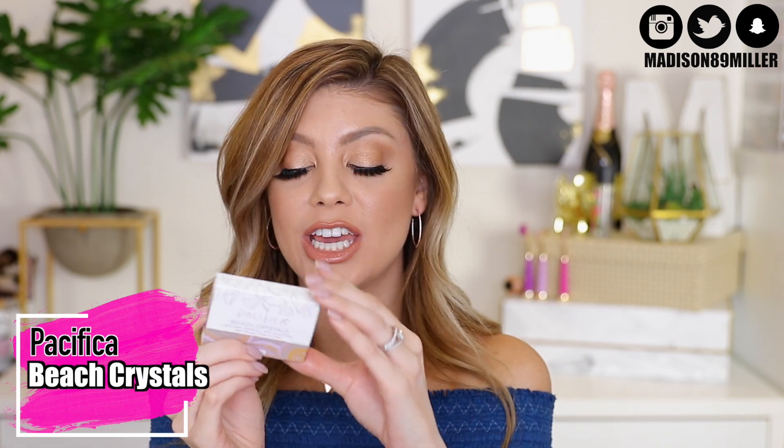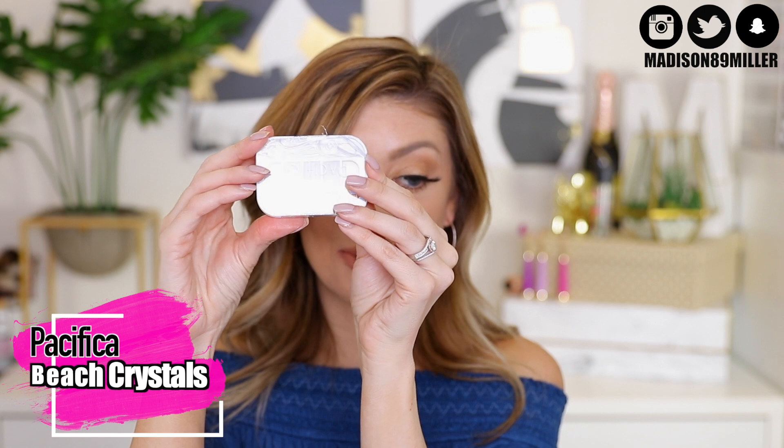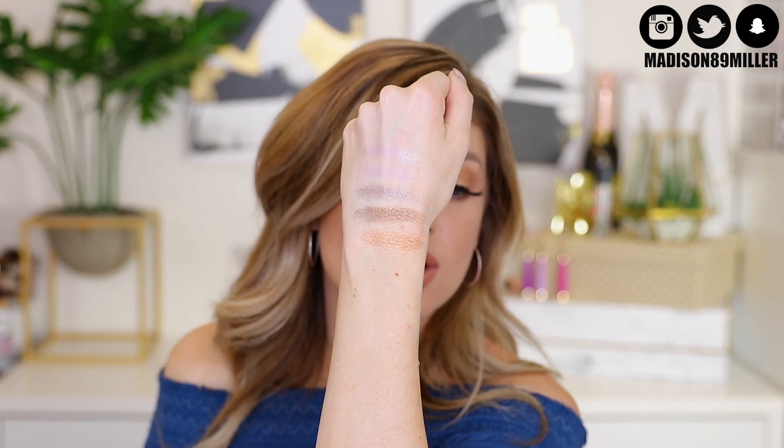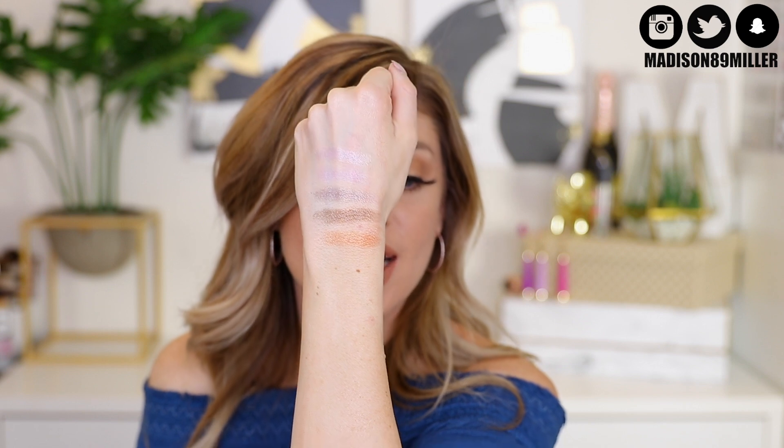This next one is really exciting — the Pacifica Beach Crystals Natural Mineral Eyeshadows. These are vegan and cruelty free. You actually get an eyeshadow palette in here. Look at how reasonable the sizes are. Here are all the swatches on my hand, and as you can see, they have a really pretty sheen to them.